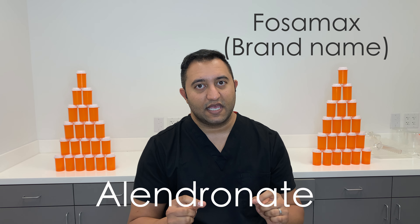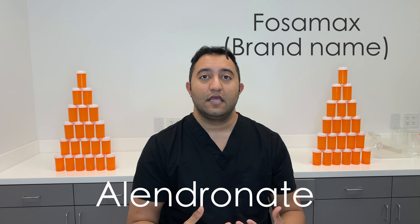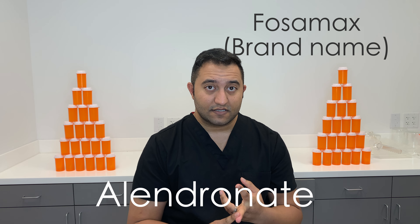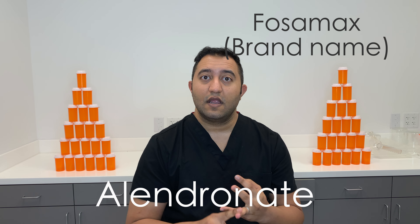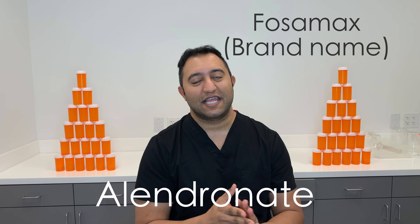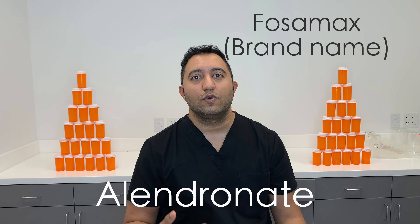It has a very specific way you take it. Once you take it, you have to take it 30 minutes before a meal, preferably breakfast, on an empty stomach with a full glass of water, and you have to stay upright. That's how you have to take this medication — don't lay down, that'll kind of ruin everything.